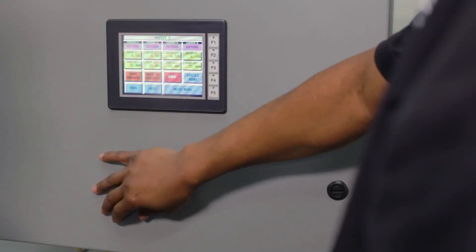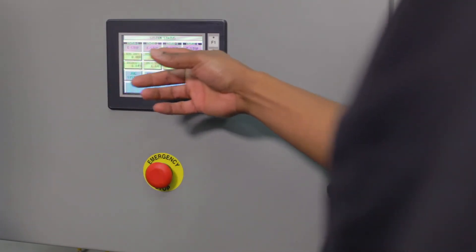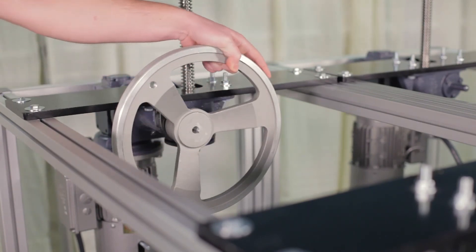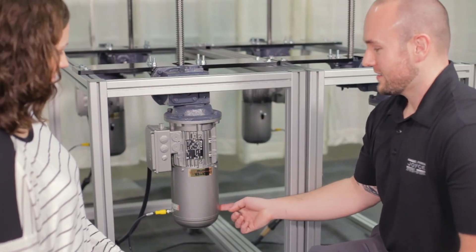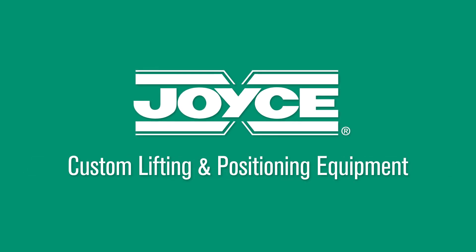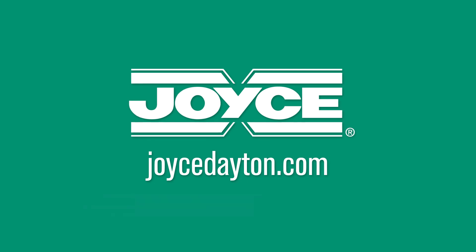Added safety features of this system include an e-stop button and fault indicator lights. This system design also includes a provision to install hand wheels to drive individual jacks in the event of a power outage. Cabling and power cord requirements are provided based on each customer's specifications. Joyce Dayton builds custom lifting and positioning equipment to your specifications. Contact us today.